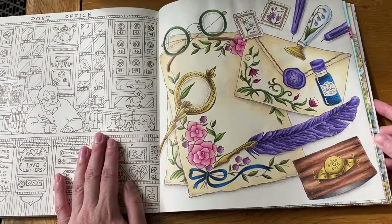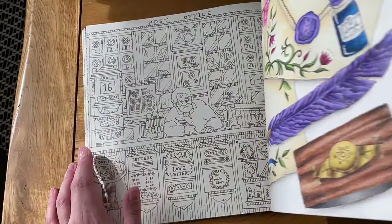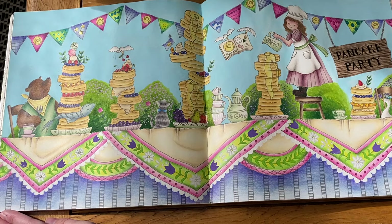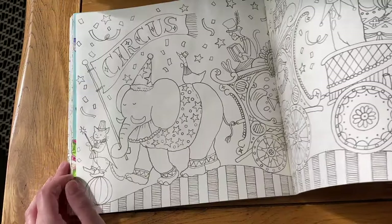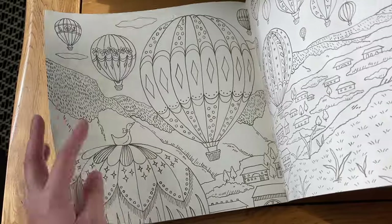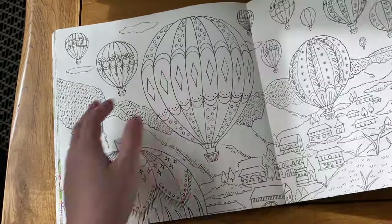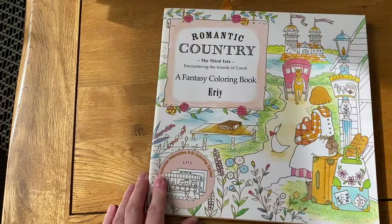I've got this one with the stationery which I did this year, my pancake party double page spread which I really like how it came out, and then the Queen of the Clock. That's everything I've done in that one. Quite a few in there.